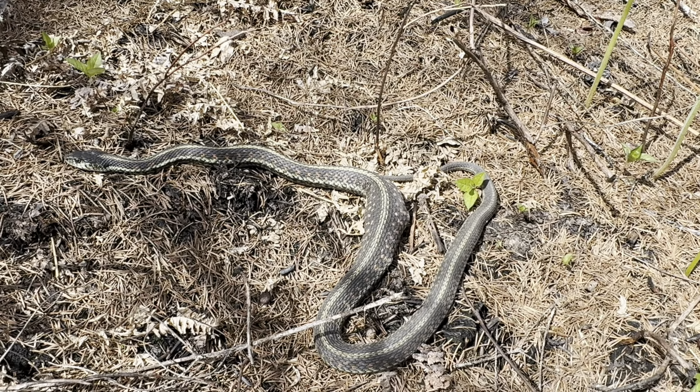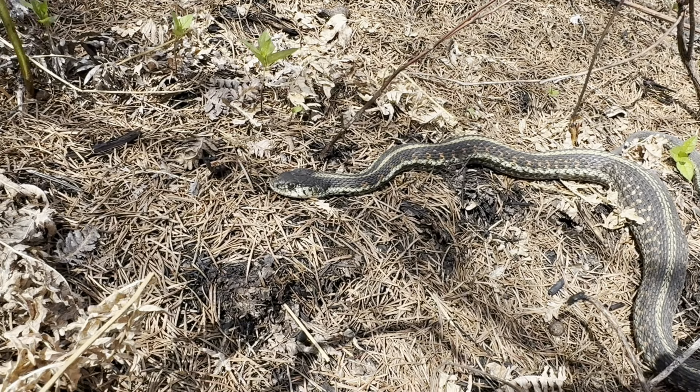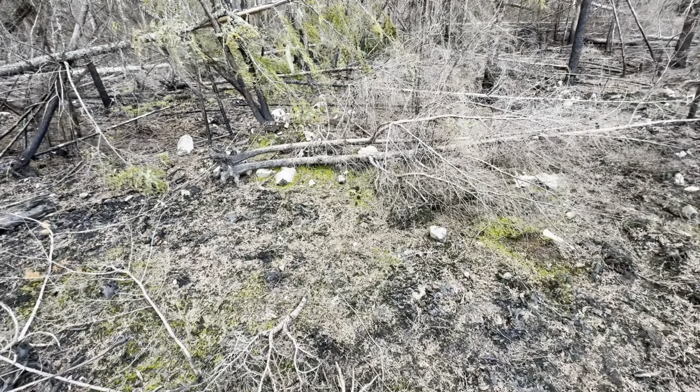He's probably got a mouse or something. I'm going to go ahead and just let him be. Can you see the morels right there?